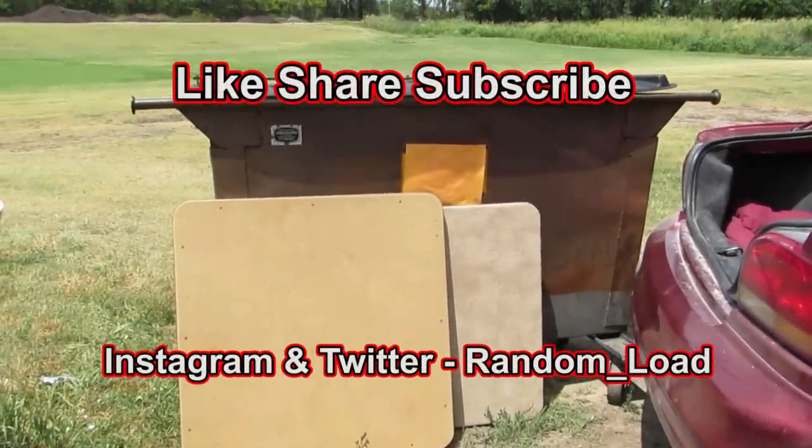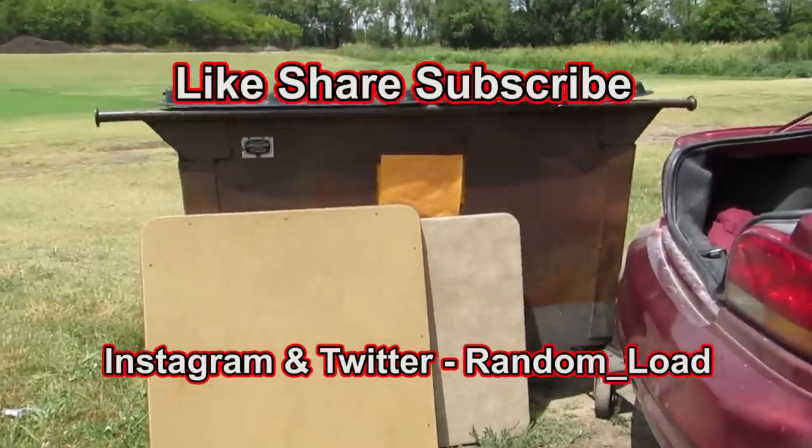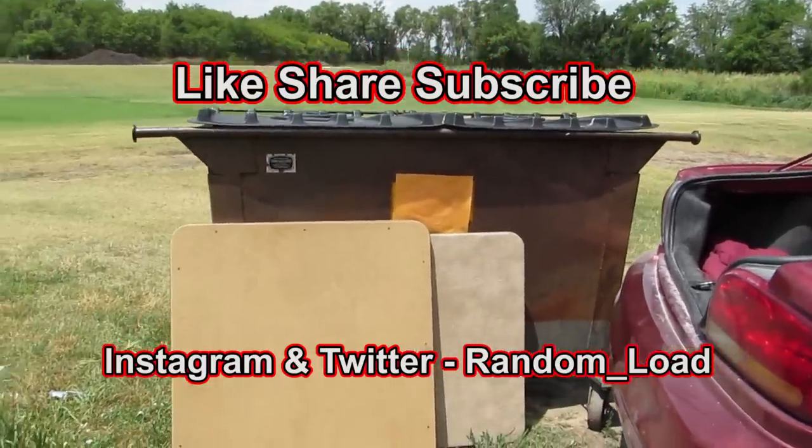Hey everyone, guess what? We're back here at the Thrift Store Dumpster, that's right. Make sure to go like, share, and subscribe — it helps me out a lot. Let's see what we can find today.